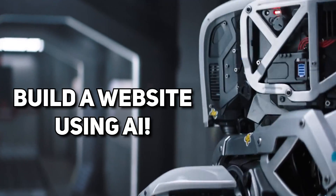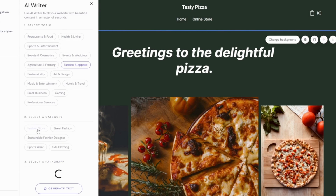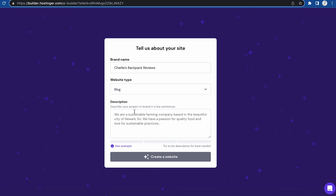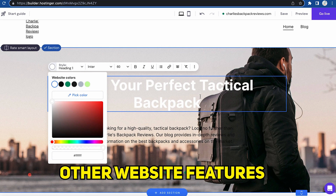If you want to build a website using AI as a total beginner, you're in luck because we now live in a time where there are tons of AI website building platforms that can literally create websites for you in under one minute. In this video, I'll show you exactly how to do that. The process is super simple — all you have to do is describe the website you're looking for, and the AI technology will generate a website that is perfect for your situation, including things like text, images, as well as some other features you would need on a website.